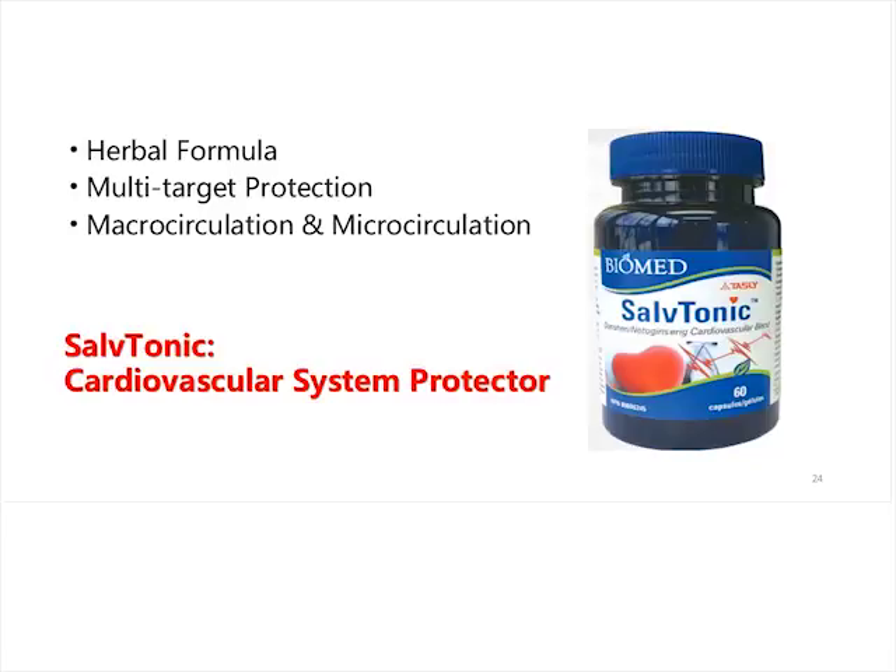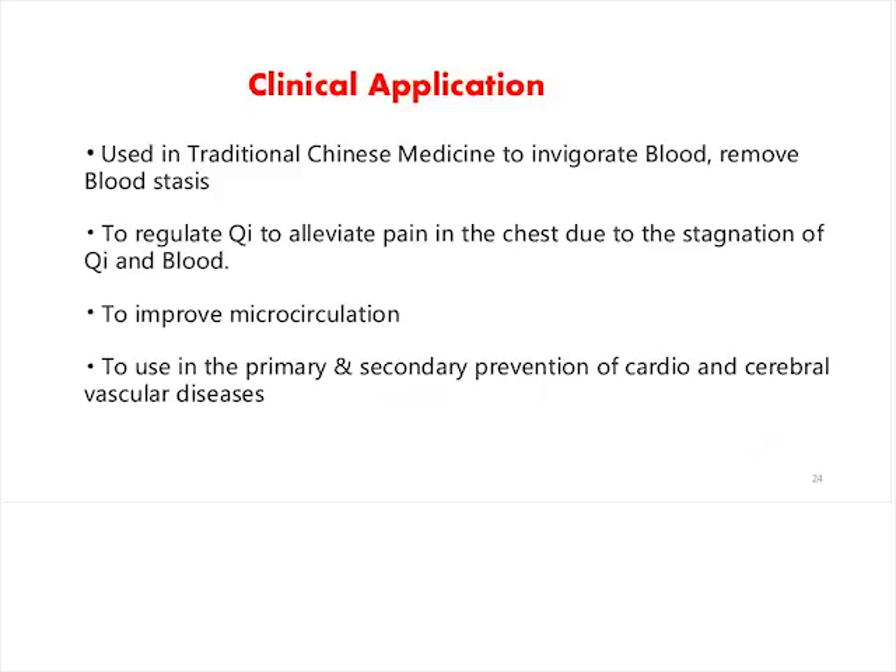Let's have a close look at Self-Tonic, the miracle product David mentioned. The TASLI strategy is to use this herbal formula to give multi-target protection on both our macro and microcirculation. Traditionally, it is used to invigorate blood, remove blood stasis, and regulate qi to alleviate pain in the chest due to stagnation of qi and blood. So what do the terms blood, qi, invigorate, stasis, and stagnation mean? Now it's time to introduce some basic TCM terminologies.